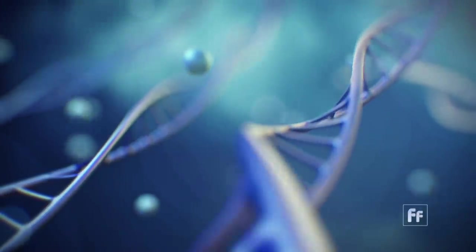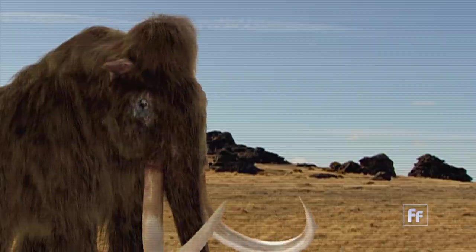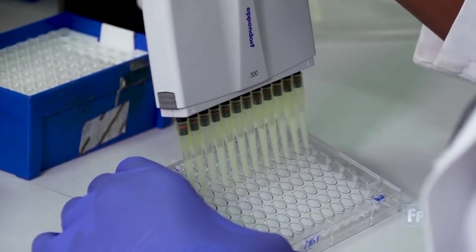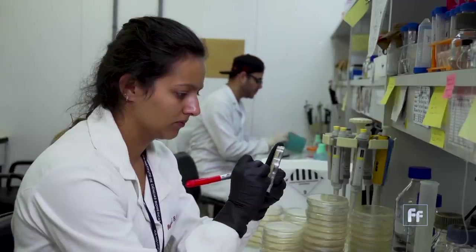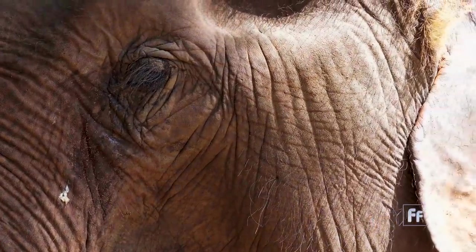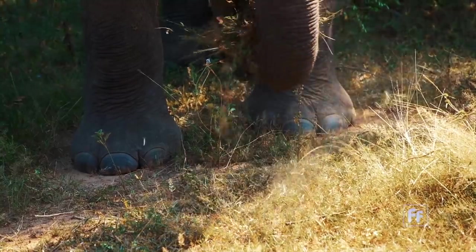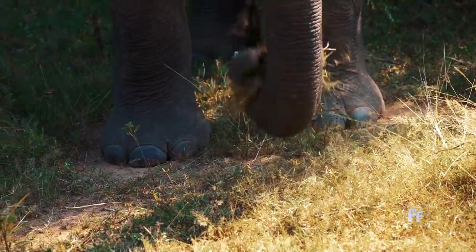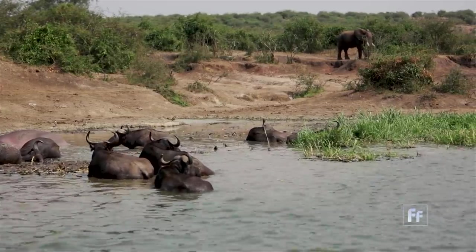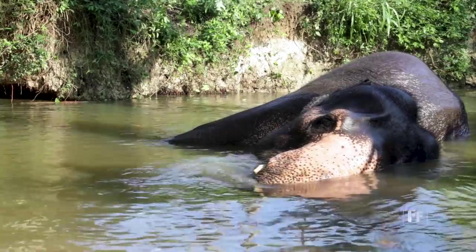Even though bringing back the woolly mammoth from extinction could cause unknown circumstances, Professor Church believes the benefits far outweigh the risks. Every new technology — the more radical the innovation — the more you should be skeptical and concerned. In this particular case, are we helping modern species? Yes — this is an Asian elephant we're focusing on. Are we helping modern environments? Yes. The Arctic has problems, especially big problems when we're talking about 1,400 gigatons of carbon at risk. Are we going to be able to make enough of them that there will be herds of them? Yes. That's the intention.